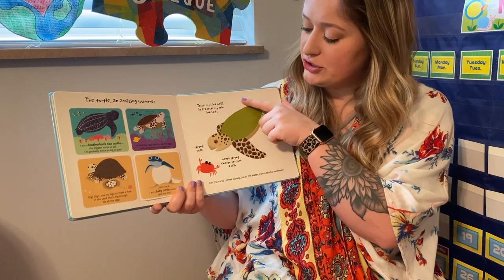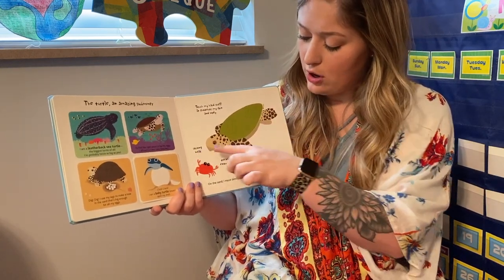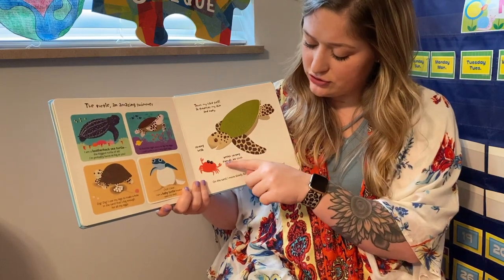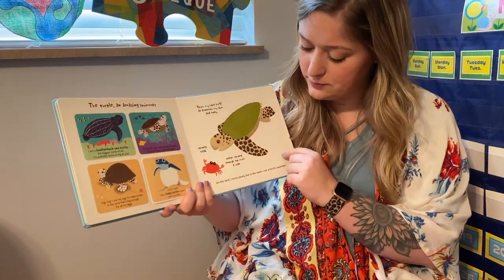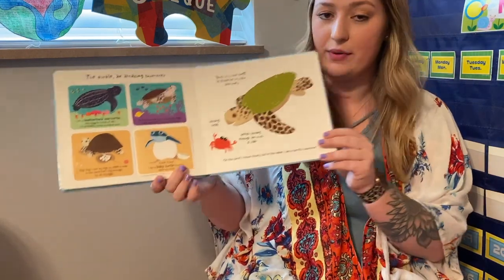Touch my hard shell — it protects my skin and body. Strong beak, teeth strong enough to crush a crab. On the sand, I move slowly, but in the water, I am a terrific swimmer.